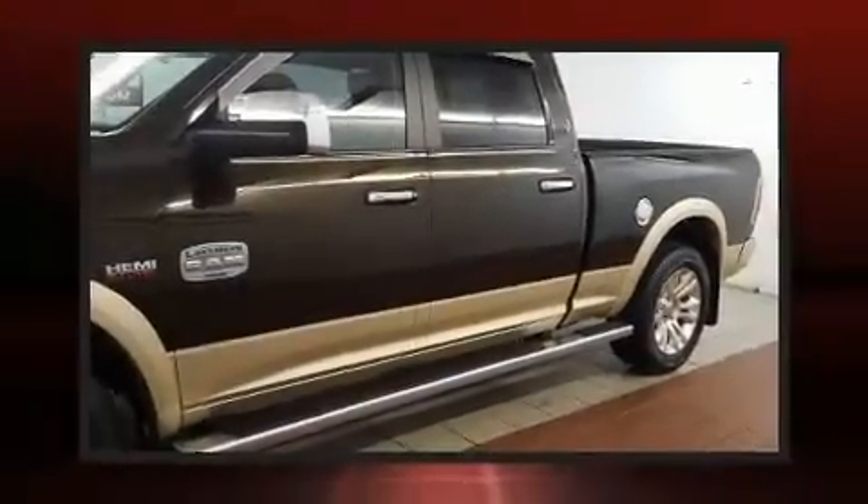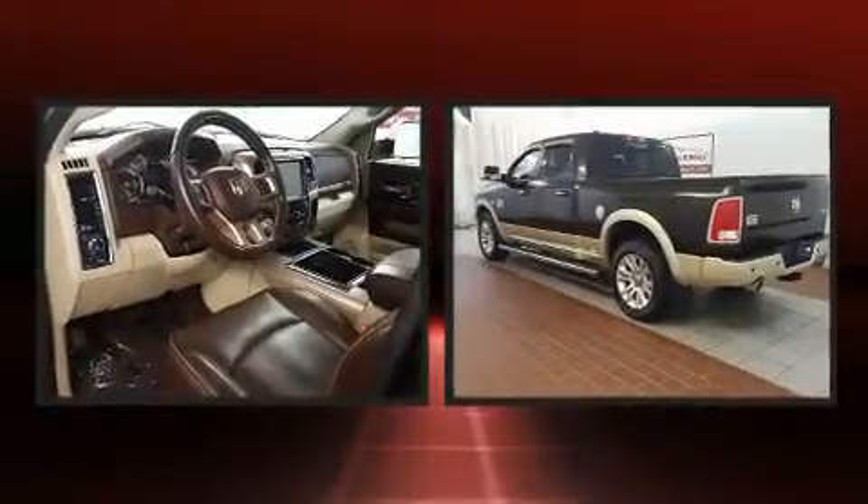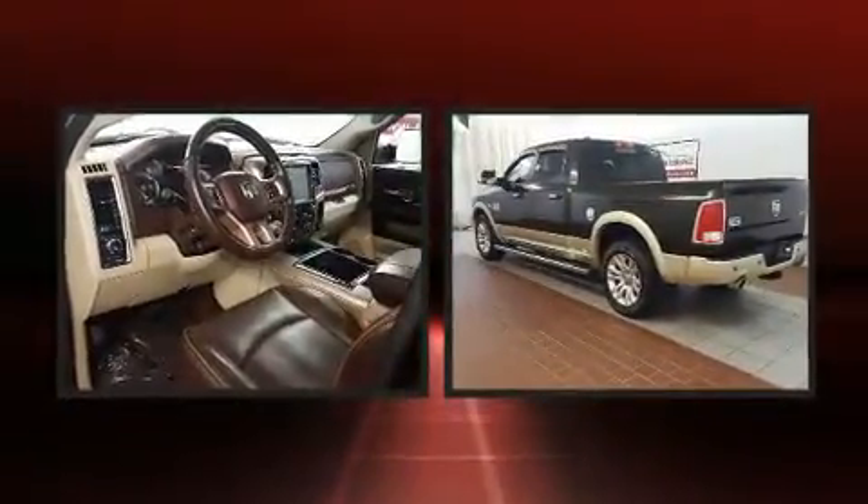The 2014 Ram 1500, with just over 30,000 miles on the odometer. This vehicle invigorates its segment with sporty proportions, generous equipment, and exceptional safety.